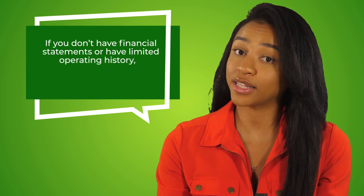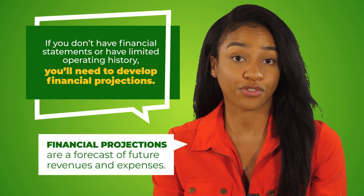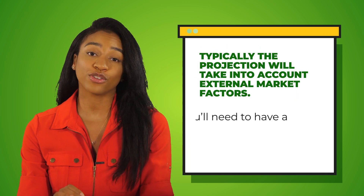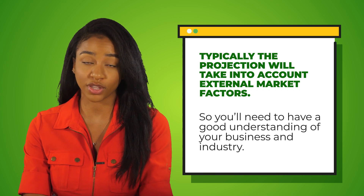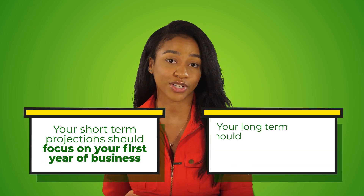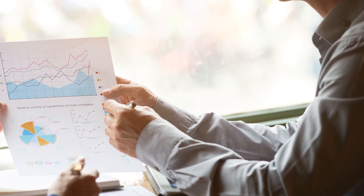If you don't have financial statements or have a limited operating history, you'll need to develop financial projections. Financial projections are a forecast of future revenues and expenses. Typically, the projection will take into account external market factors, so you'll need to have a really good understanding of your business and the industry you're in. You should develop both short and long-term projections — your short-term projections should focus on your first year of business, and your long-term projections should account for the next three to five years. Be sure to include charts and graphs to better illustrate your projections. If your numbers are easy to understand and follow, you have a better chance of getting approval. You could hire a professional or use free online templates to help you prepare projections.